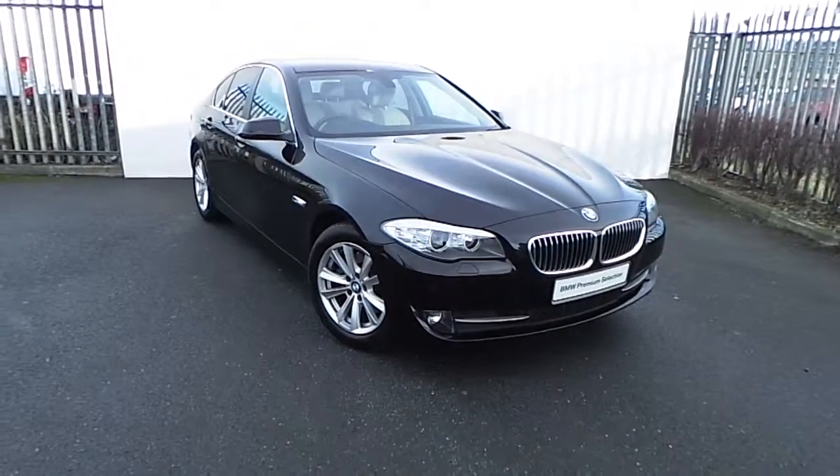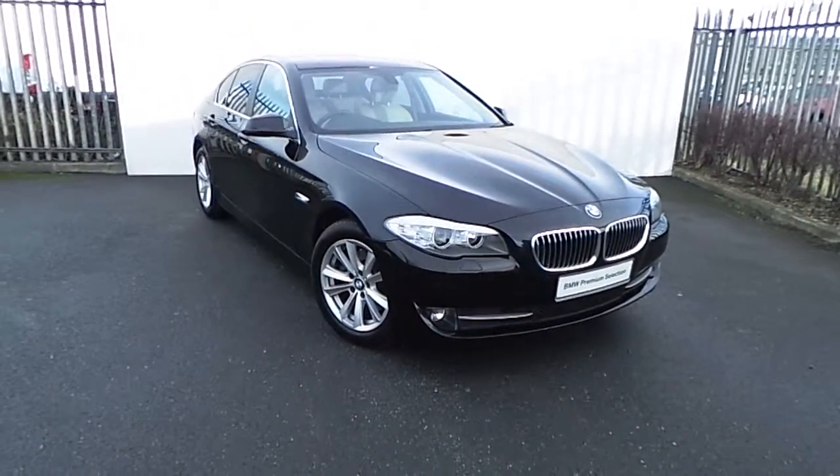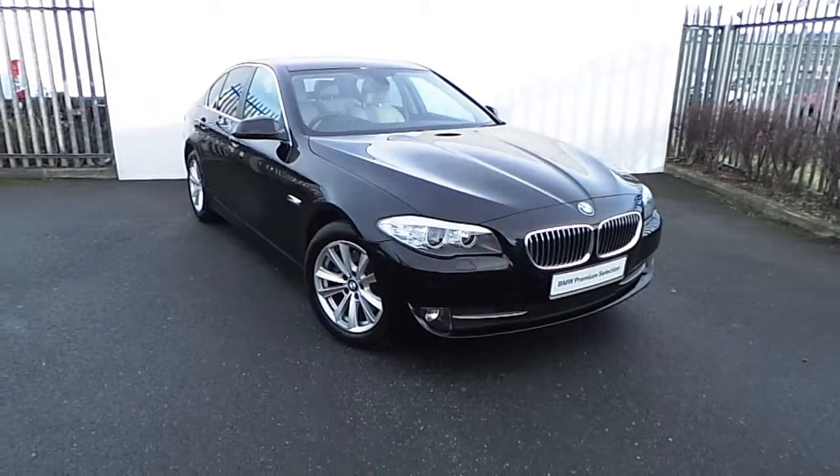Hi, Dan from Joe Duffy here with the latest addition to our BMW premium selection. Here we have a 520D SE presented in Jet Black.